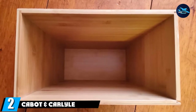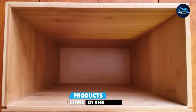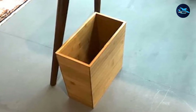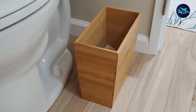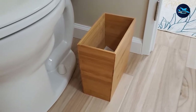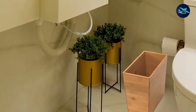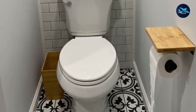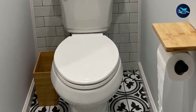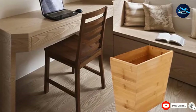Moving on to the next at number two with Cabot and Carlisle Bamboo Wastebasket. Not everybody wants to buy another plastic trash can that ends up in a landfill when it eventually breaks. If you're looking for an eco-friendly alternative, check out the Cabot and Carlisle Bamboo Wastebasket. When this wastebasket reaches the end of its life, you can upcycle or compost it since it's made of 100% bamboo wood. It has a very compact design while still hosting a generous capacity. It's small enough to fit down the side of your toilet or inside a bathroom cabinet. However, we recommend keeping it on display because it's just that beautiful. You can use this trash can with or without a liner — it works great with standard-size grocery bags, and if you use it without a liner, it's super easy to clean.